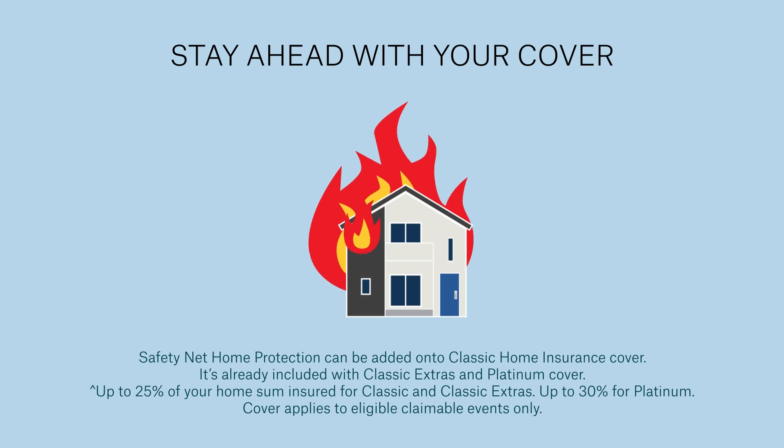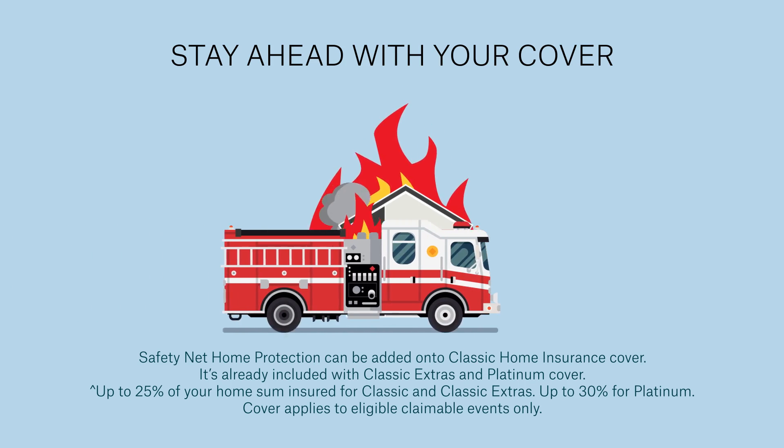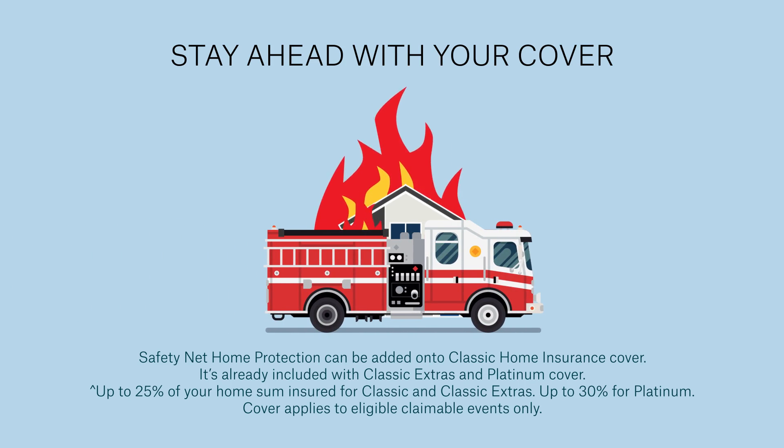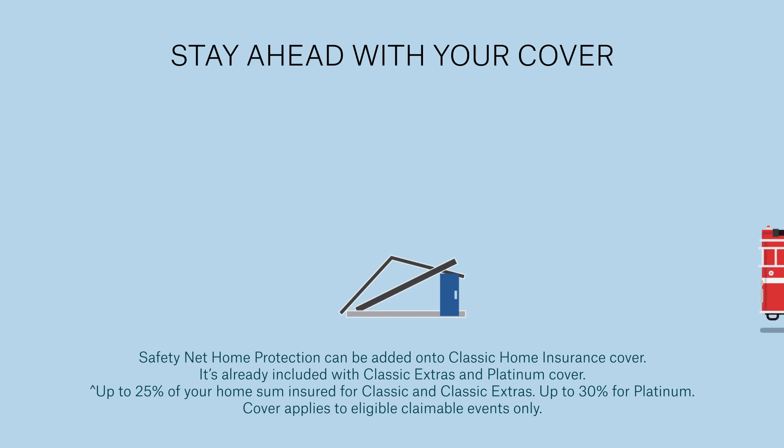There's no guarantee that everything will be covered. You might find the additional coverage provided by our Safety Net Home Protection useful. It provides a financial buffer if the cost of repairing or rebuilding is more than what you're insured for — for example, if your home needs to be rebuilt or repaired because of a fire.